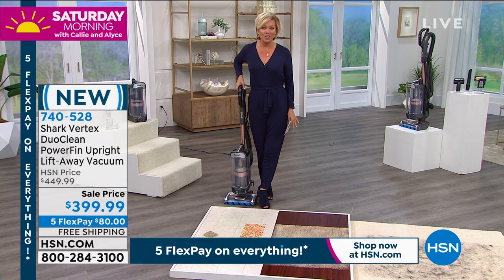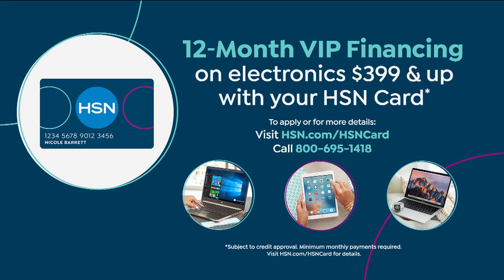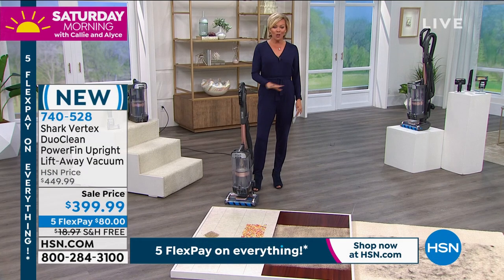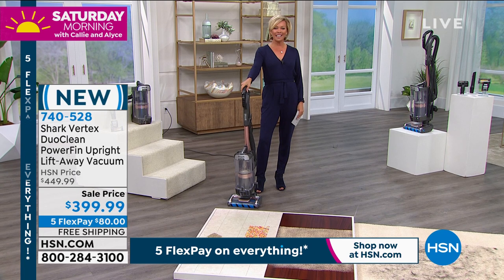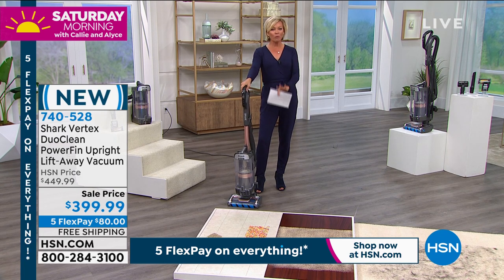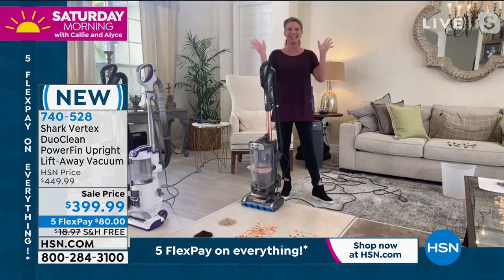With an HSN card, you can do 12 months of VIP financing — it's $33.33 a month — and you get it delivered right away. No charge to ship; that's on us. We're going to show you how this works and get to the details of the power and performance and that self-cleaning pet brush roll with Tracy Rosa, who's joining us on Skype from her home.